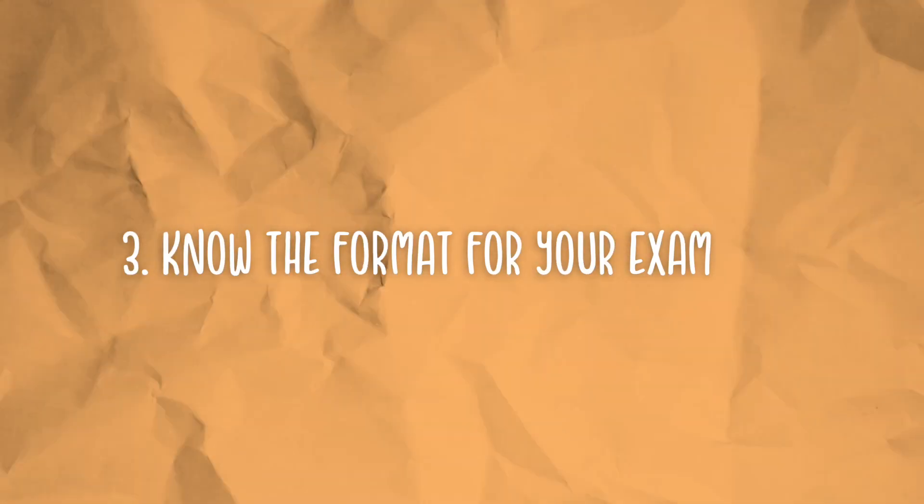Three, know the format for your exam. Is your exam half multiple choice, half free response, all free response, or all multiple choice? This is going to help you understand how to properly prepare. Multiple choice questions tend to be more definition and concept-based, whereas free response questions are math-heavy, or if you're taking organic chemistry, they involve showing mechanisms or synthesis questions.